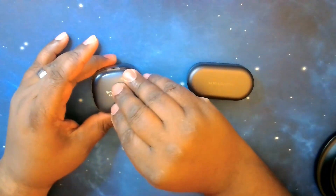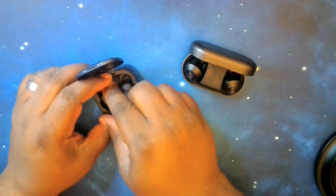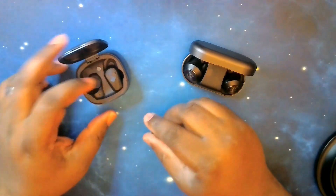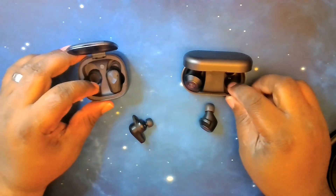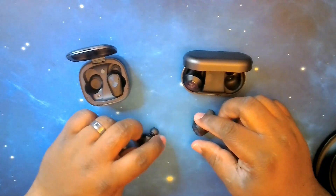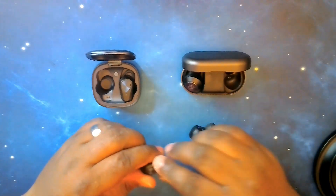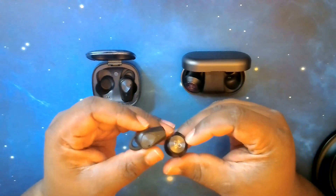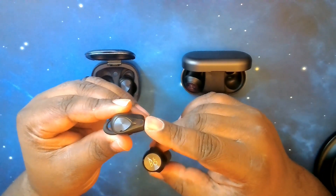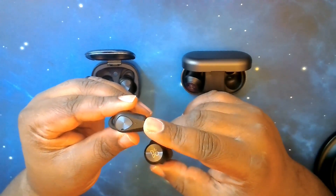Next we're going to take a look at each earbud. Looking at them, you can see two totally different styles. You've got what I would call a semi-pencil style earbud with the Falcon ANCs — it's got a short arm for your microphone. The Beoplay EQs have a very different form factor — more of a circular one — and we'll come back to that because it's a rather unique form factor.